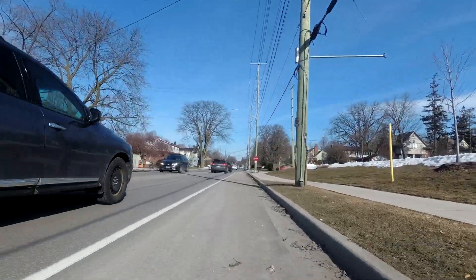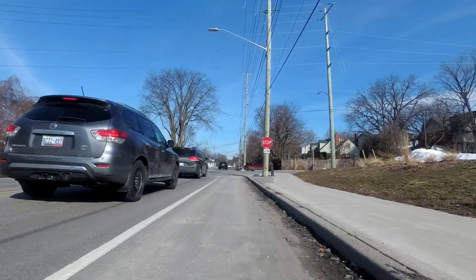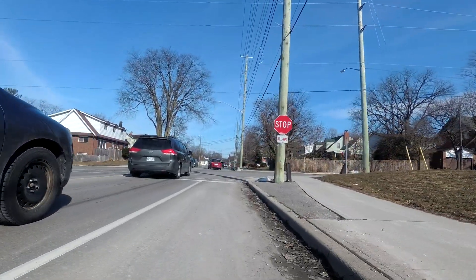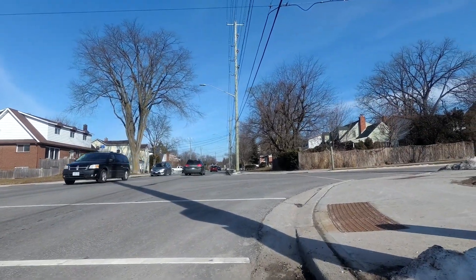And I rode south along this road, but back in those days, that was before they had widened the road and built it out like this, so it wasn't nearly as comfortable for riding on as it is now.